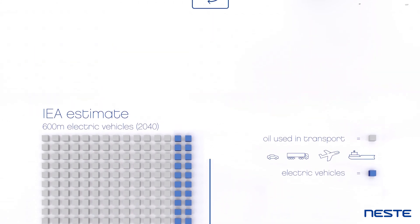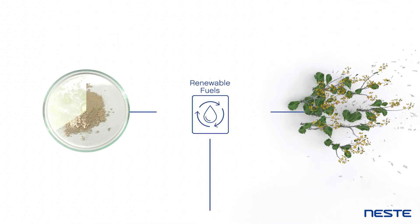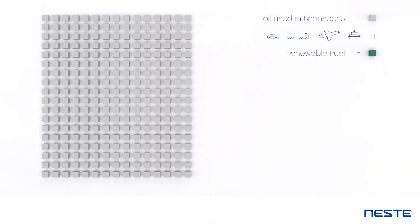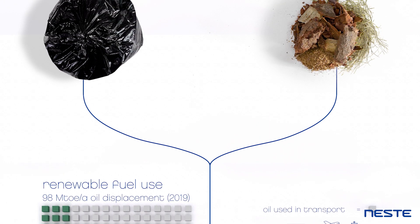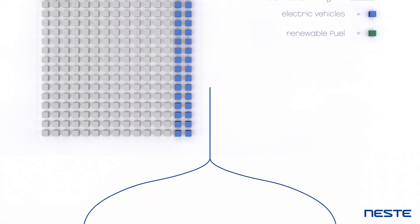Renewable fuels. These are fuels made from waste and residues, or from plants that have absorbed CO2 during their growth. These green boxes represent the total volume used today. When the new raw materials being explored go mainstream, the impact of renewable fuels can be even greater.